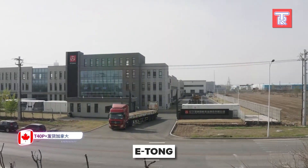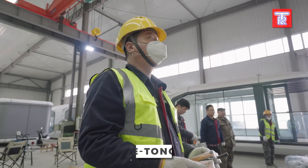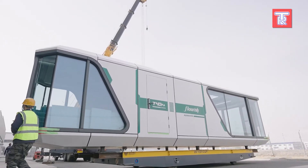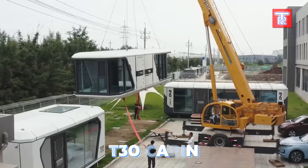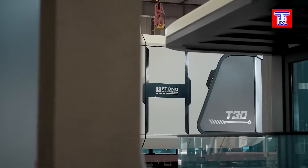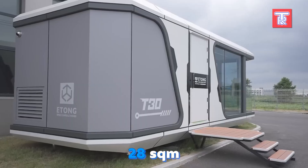Let's delve into E-Tong, a company renowned for creating compact, portable houses that can be set up almost anywhere. They've executed projects by the beach, in national parks, and even near hot springs. Their standard T30 cabin, built on a frame of galvanized steel pipes, is relatively small at just 28 square meters, designed to accommodate no more than two people.